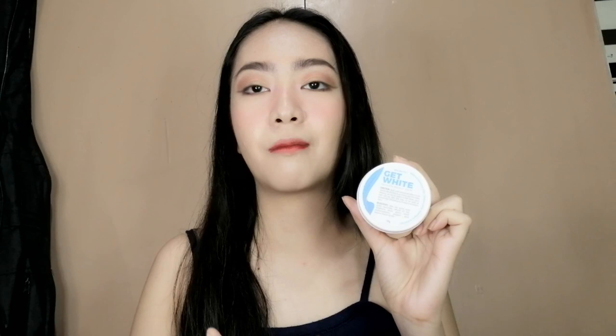This one is called Get White Miracle Spray. It not only whitens my underarms, but it also deodorizes and minimizes underarm hair. The next one is Get White Miracle Cream. It whitens and lightens my underarms and other dark areas too. It's also paraben and hydroquinone free.